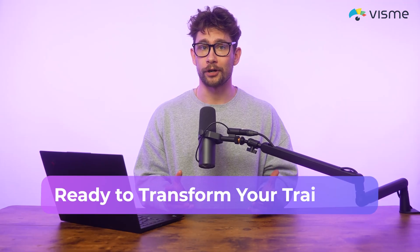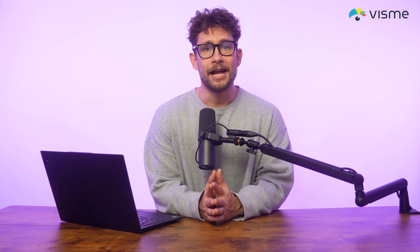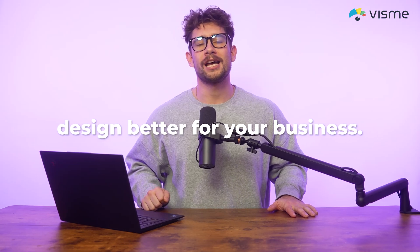Ready to transform your training? If you're looking to make your employee training more engaging and effective, interactive learning is the way to go, and Visme makes it easier than ever. Sign up today and start creating interactive content that promotes learning, growth, and retention. I'm Ivan from Visme — if you want more advice to help you design better for your business, check out these videos and let us know what you want to see next. See ya!